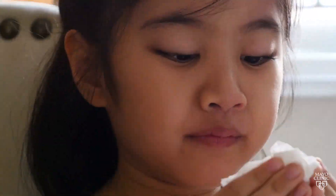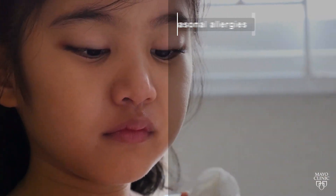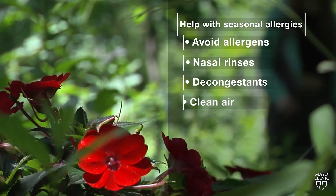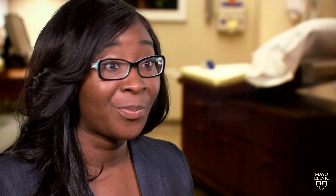Allergies can't be cured, but the symptoms can be relieved. Dr. Allen says to try to avoid exposure, use a nasal rinse, consider over-the-counter decongestants, and ensure that the air around you is clean — maybe needing a filter in your home, and sometimes even a humidifier can be very helpful if it's really bad.